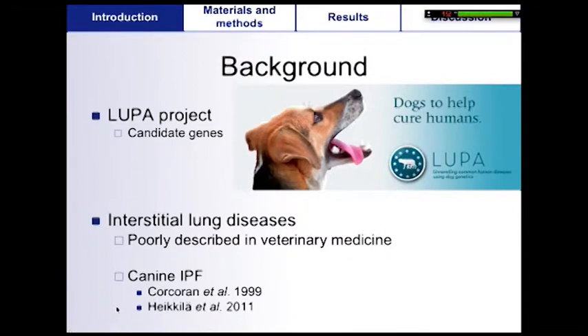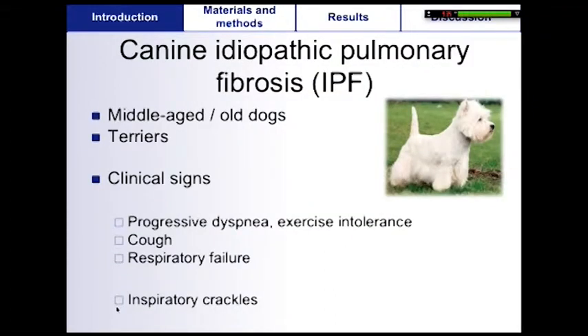In general, interstitial lung diseases are poorly described in veterinary medicine. But the first clinical cases of canine IPF were described in 1999, and in a recent publication, a complete description was done for the clinical and imaging findings. Canine IPF affects middle-aged to old terrier dogs. Clinical signs include progressive dyspnea, exercise intolerance with or without cough. The disease usually progresses over months and leads to euthanasia of the dogs because of respiratory failure.